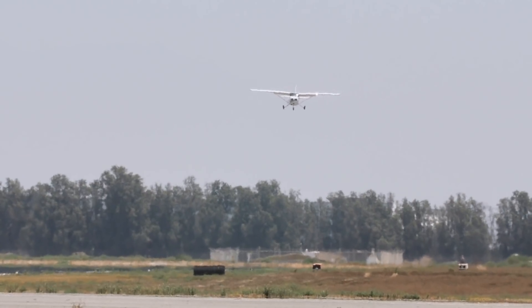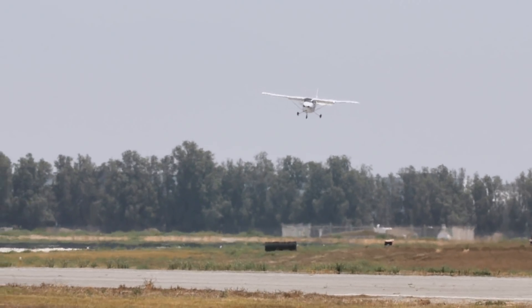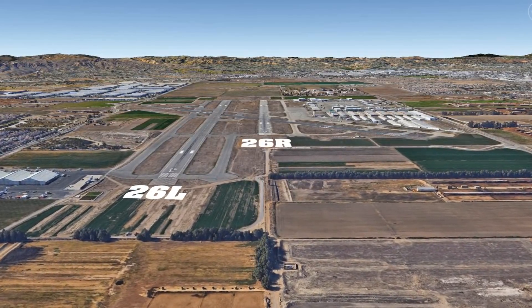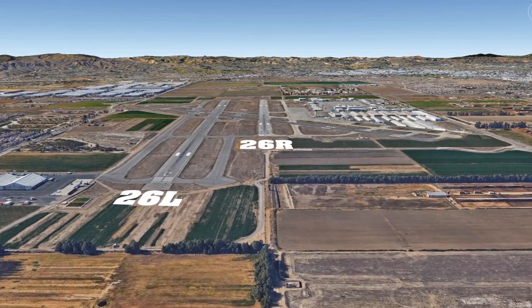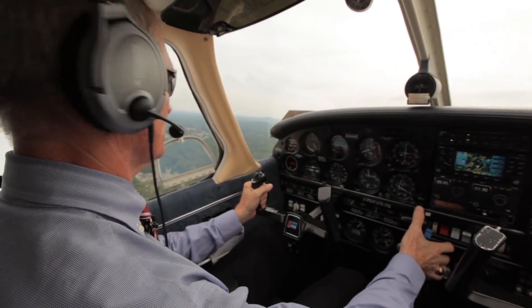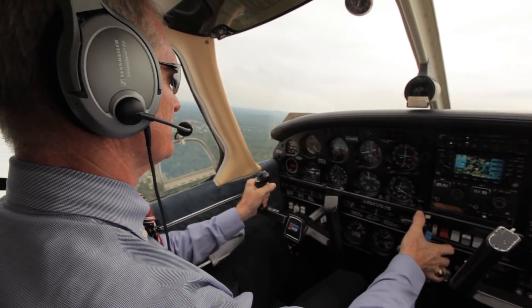Pilots arriving at Chino are also in danger of committing a wrong runway landing. Notice that the runway 26R threshold is staggered about 2,000 feet west of runway 26L. To avoid landing on the wrong runway, read back your landing clearance and positively identify the correct runway.